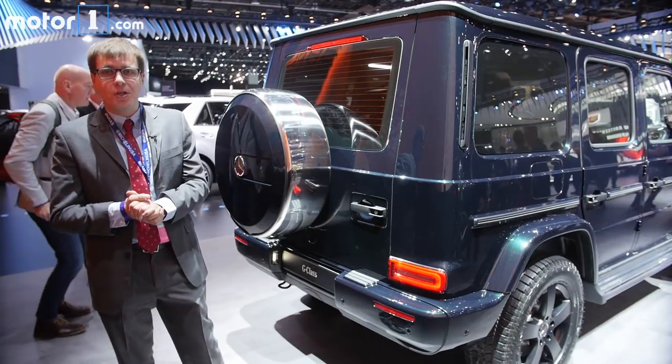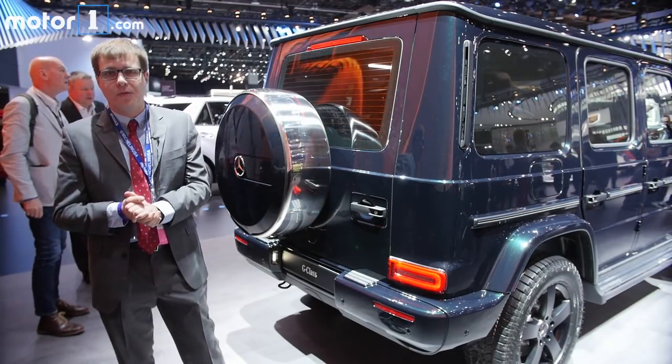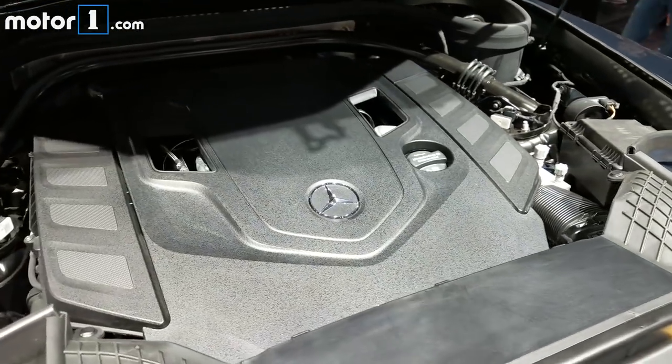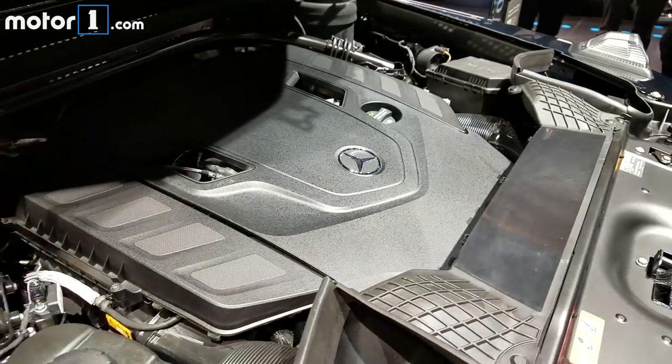This G550 launch model in the US comes with a 4-liter bi-turbo V8 — an engine that's proven to be smooth and full of torque in lots of other Mercedes-Benz products.